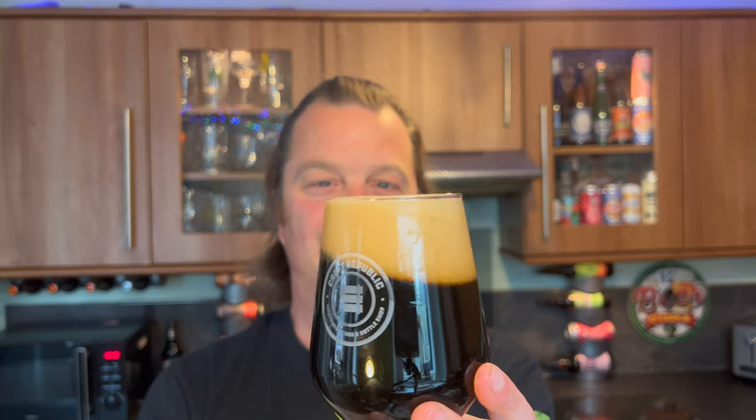Just to finish off on the look of the beer - there are no bits and pieces floating around, no yeast or anything like that in the beer. So it's a relatively clean looking stout. Let's get the aroma.